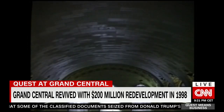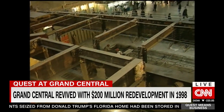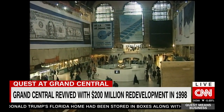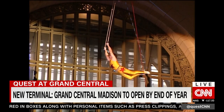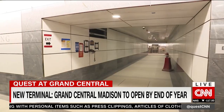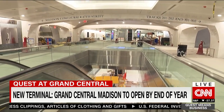Protecting Grand Central didn't stop decades of neglect, until a $200 million renovation finally returned this masterpiece to its original glory in 1998. Now Grand Central is on the brink of another historic transition.